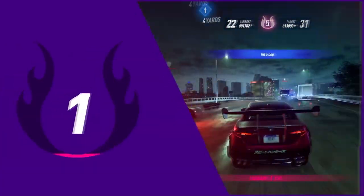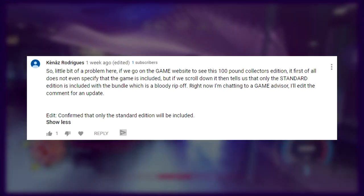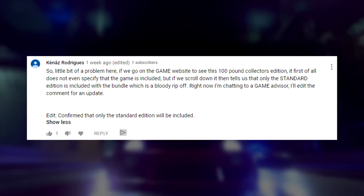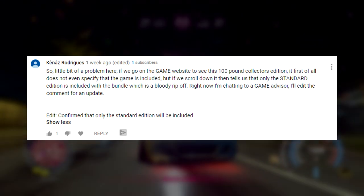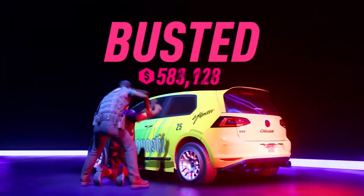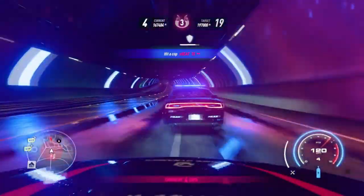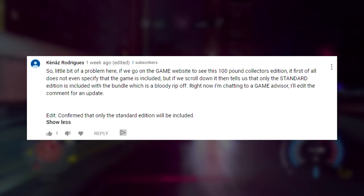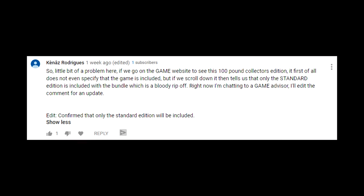He replied to a comment in my comment section saying, 'So little bit of a problem here. If we go on the Game website to see this hundred pound Collector's Edition, it first of all does not even specify that the game is included, which is correct — it doesn't even say in that bullet list of stuff you get. Like, do I even get the game here? But if we scroll down, it then tells us that only the standard edition is included with the bundle, which is a ripoff.'